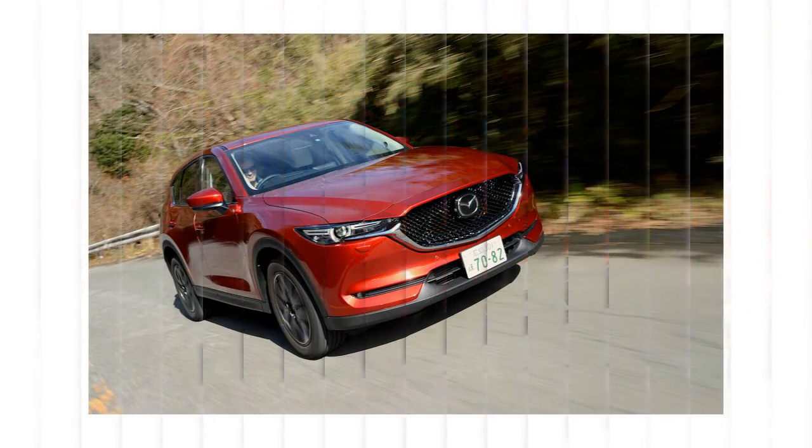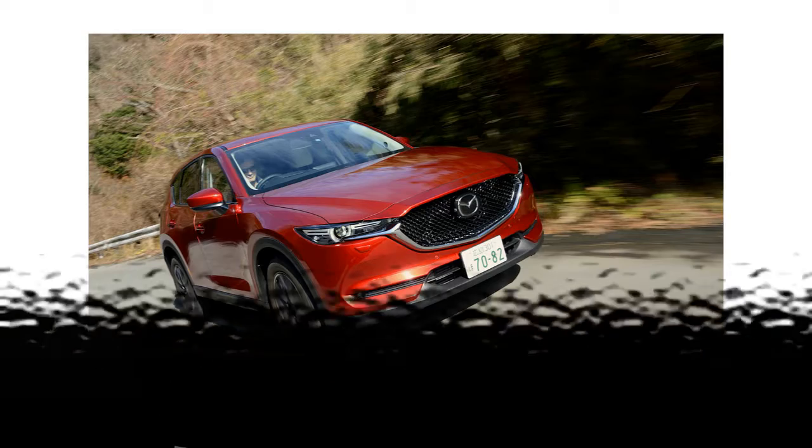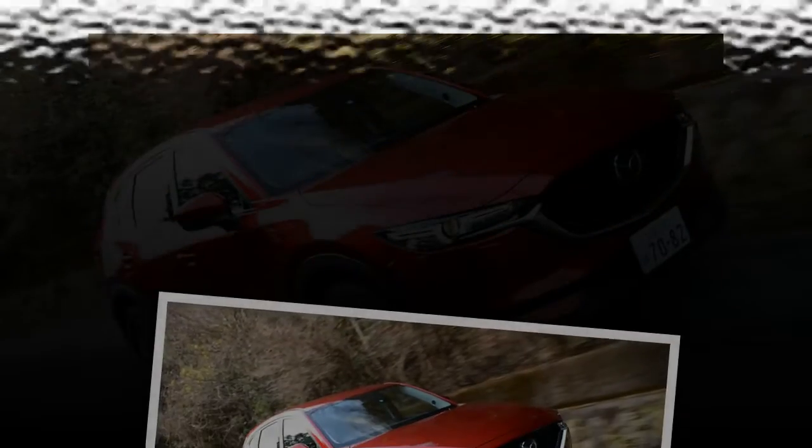With extra reinforcement around the A-pillars and more high-tensile steel used in the chassis, the new model's unibody also has torsional rigidity that's 16% higher, which benefits both handling and ride quality.